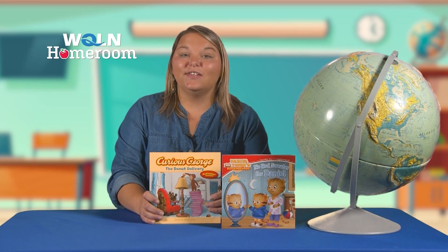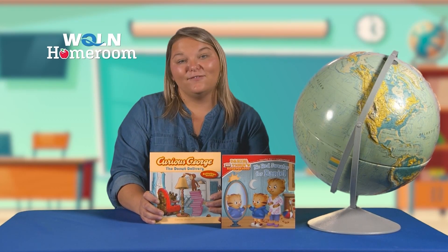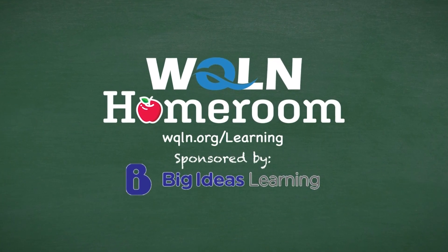Making connections surely helps build those comprehension skills. It's learning brought to life in your learning neighborhood. For more information, go to wqln.org/learning.